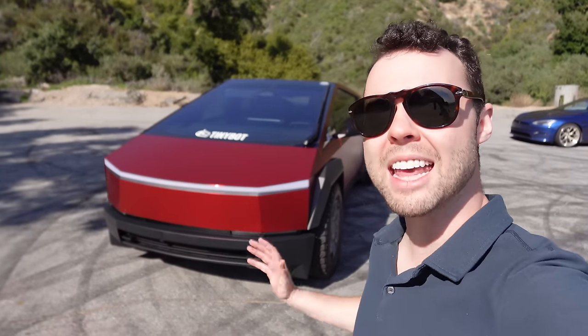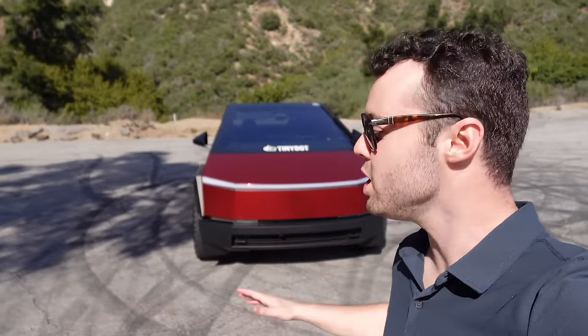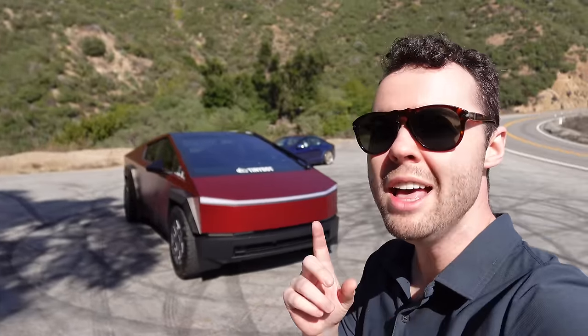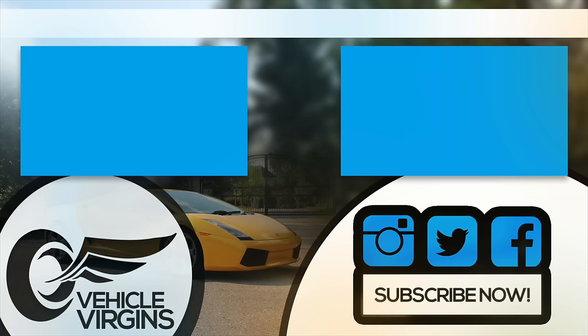Well guys, there you have it — 10 things I hate about the Cybertruck. Special thanks to Dennis CW, the owner of this vehicle, for letting me film the review. Make sure to check out his channel, give it a follow, and watch some of his awesome Cybertruck videos. Alright guys, see you next time.